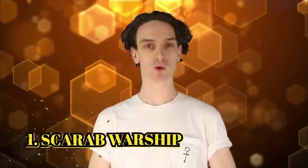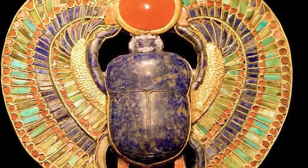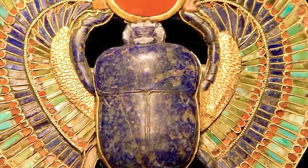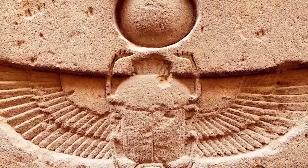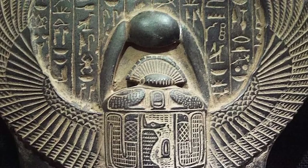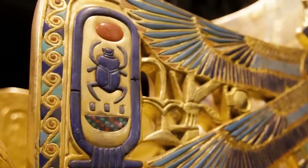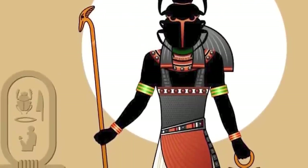Number 1: Scarab Worship. Ancient Egyptians worshipped scarabs — dung beetles. Egyptians would observe scarabs rolling balls of dung along the ground until each beetle would suddenly disappear into a hole in the sand. Ancient Egyptians compared these patterns to that of the sun, which would go over and then leave at the end of the day. The god Khepri was depicted as a man with a massive scarab as a head, responsible for rolling the sun across the sky every single day.